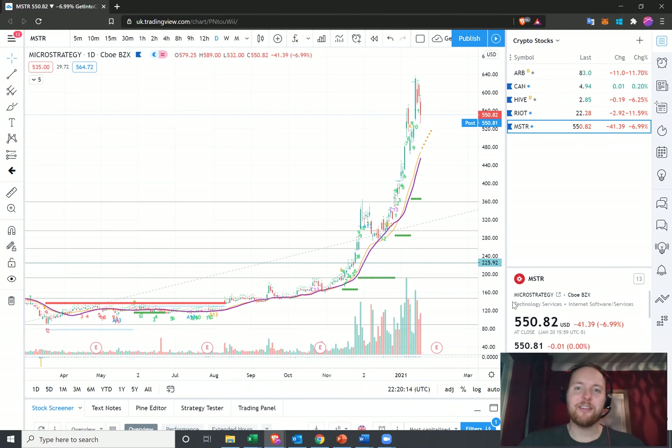Hey guys, what is going on? It's Simon here from Get Into Crypto and welcome back to another video update. In this video, I'm going to be taking a look at blockchain stocks or crypto stocks as we like to call them at Get Into Crypto, as a great way to get some exposure to the cryptocurrency bull market.